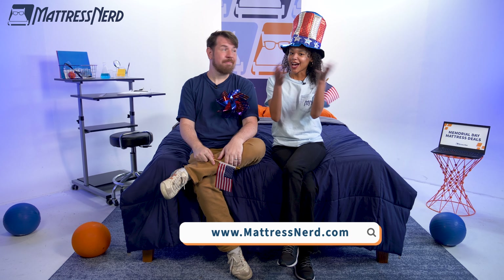That's it! If you like this video, make sure you like it and subscribe to our YouTube channel for more mattress content. And to learn more about any of these brands, head on over to mattressnerd.com. Happy Memorial Day.